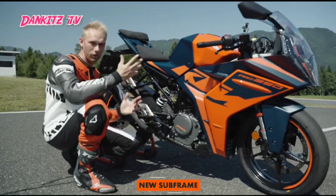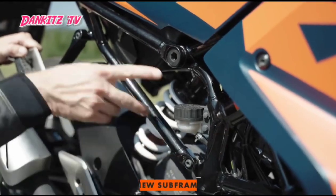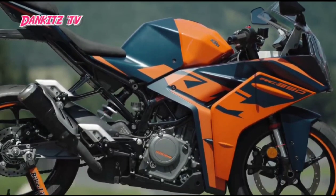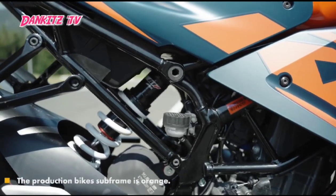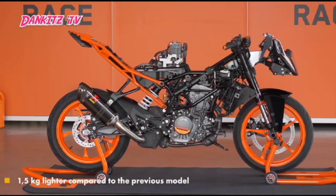Let's go to the next feature. The frame also got an upgrade — it now has a bolt-on subframe, which comes in handy in case of a crash, so you don't need to change the whole frame but just replace the part that has been bent. The RC has another weight saving here of 1.5kg overall.